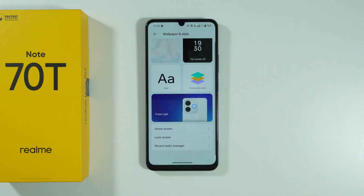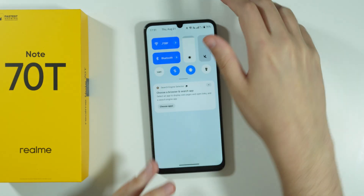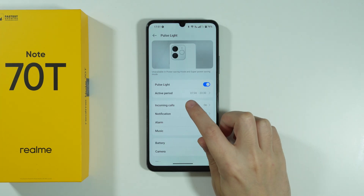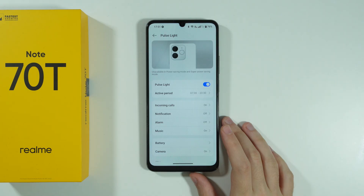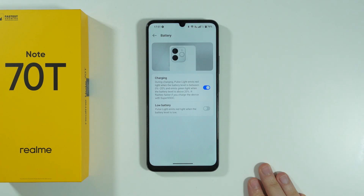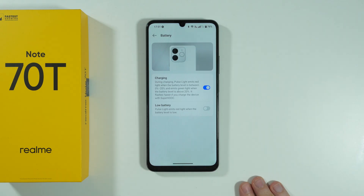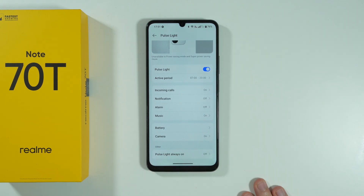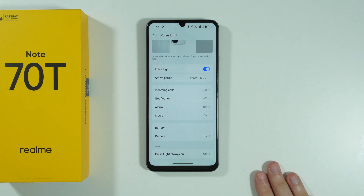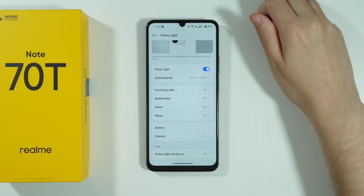We're going to go to Wallpaper and Style, because over here we can find settings for the Pulse Light. The Pulse Light is located at the back — this ring here is a little LED light that can be toggled. Generally speaking, it can be used for lighting up when we have incoming calls, when we receive notifications, when the alarm goes off, or when we listen to music. It can also be used while charging, so when you charge there is a pulsing light, and when there is low battery it can emit a red light as well. It's a pretty cool feature that I actually haven't seen on other smartphones so far.